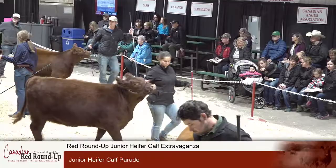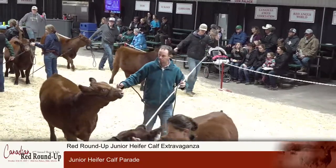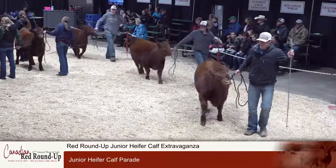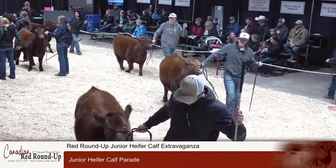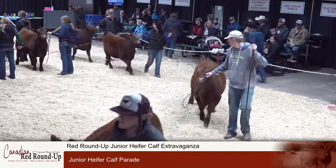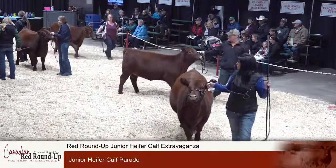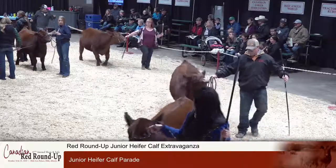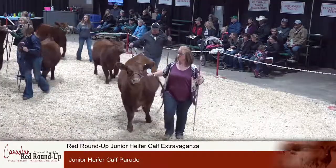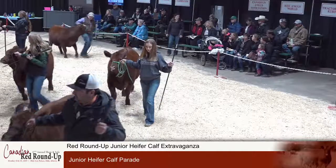That will move us right into the junior heifer calf extravaganza and the over $40,000 in credits that will be provided before the end of tonight. This is no prize money that you get to take home — better, you get to take home a prize purchase from Red Roundup. This very cool junior heifer calf extravaganza features the opportunity to purchase a heifer for a junior, and we will sell until we either run out of heifers or run out of juniors. Then they'll have the opportunity to come through the ring for our judge, Riley Mader of Carstairs, Alberta.